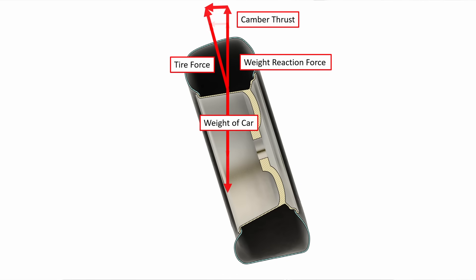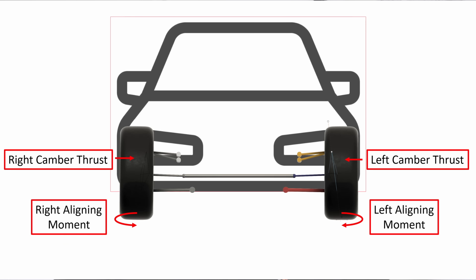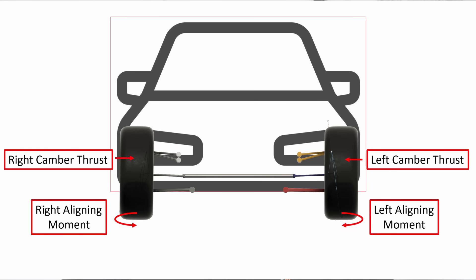Increase the camber angle or increase the weight of the car and you will increase the camber thrust. So now we have two things happening as a result of camber angle: we have a moment trying to steer the tire towards the angle of tilt, and we have a force pushing in the direction of tilt. But in a car we have wheels on both sides, and if they both sit at the same camber angle, then the aligning moments and the camber thrusts will be in opposite directions and will cancel each other out — and we're left with nothing. What's the point? None of this explains why some race cars have such high camber angles, nor does it explain why we see it mostly in the front. All of that is true when driving in a straight line.